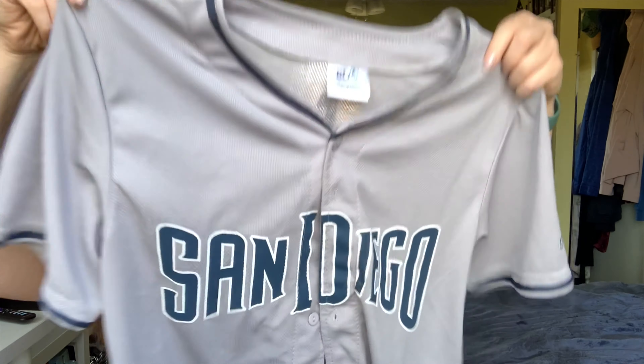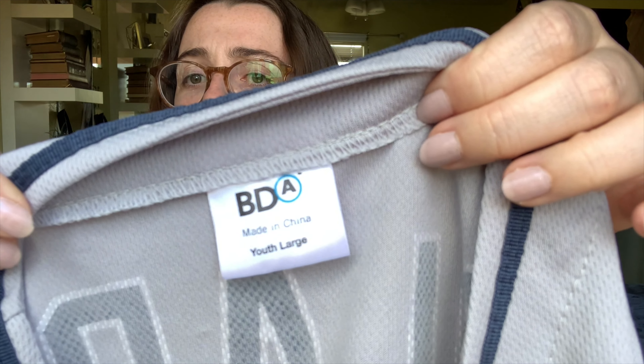So the first thing I got was this adorable San Diego Padres jersey. I actually found this in the little boys' section — it's a child's youth large. I don't actually own a jersey and the San Diego Padres are like my home team. I'm excited to wear this with jean shorts in the summer; I think it'll be a really cute sporty outfit.